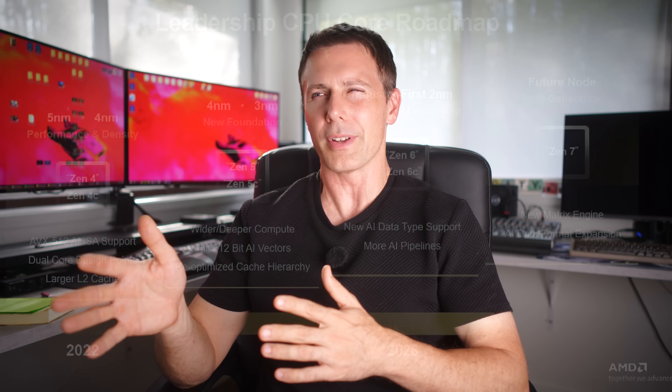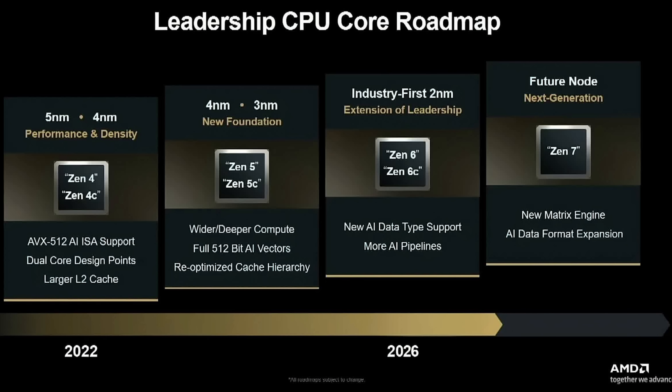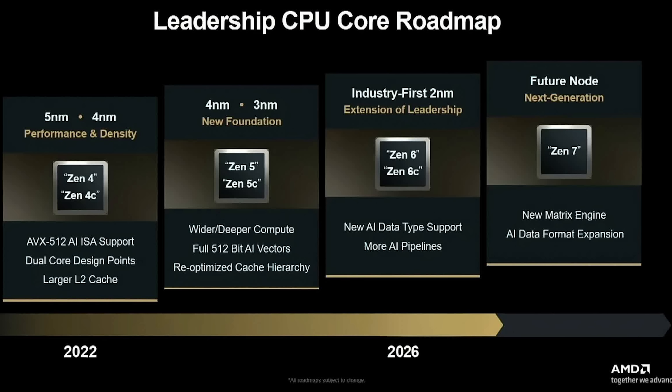When it comes to PC gaming, sometimes I do recommend waiting out for something, especially if it's just around the corner, and more importantly, if it's bringing a lot of improvements, especially for gamers.